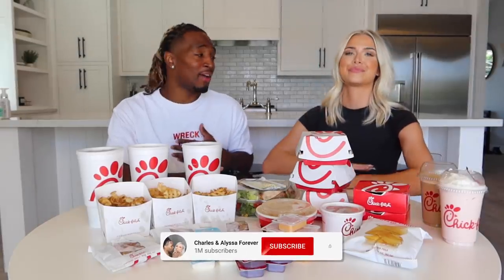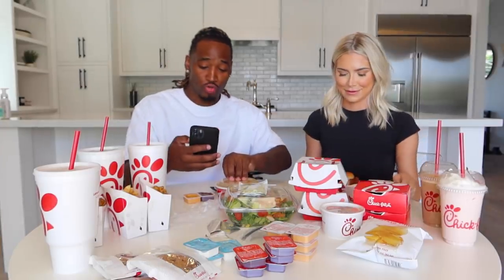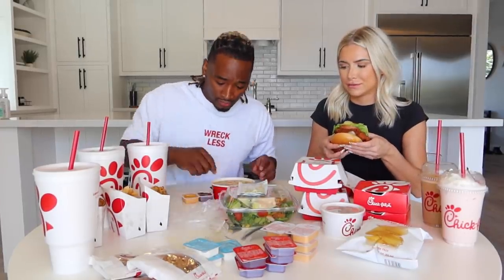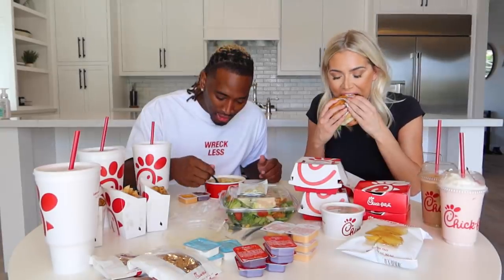As we said, if you're new to our channel, please subscribe right now. I guess let's get started — I'm starving, we haven't eaten all day, so this is good. Alright guys, we're about to start the timer. You ready? Three, two, one — go!